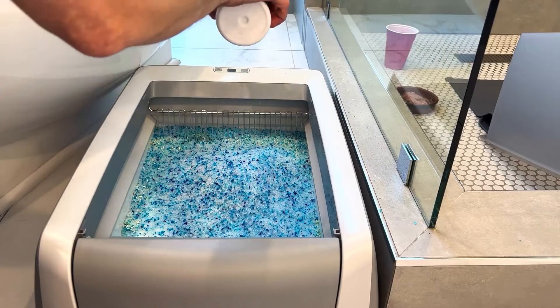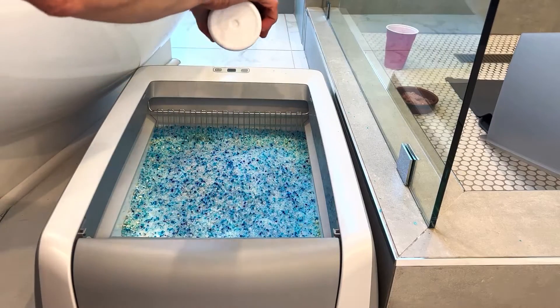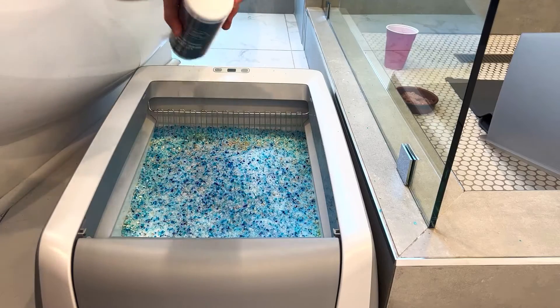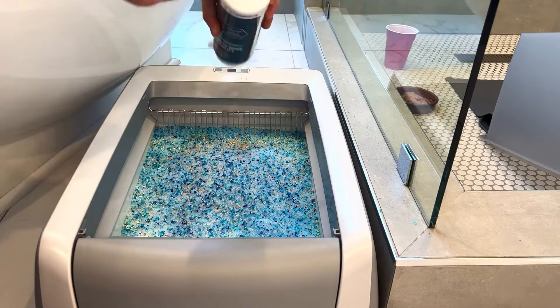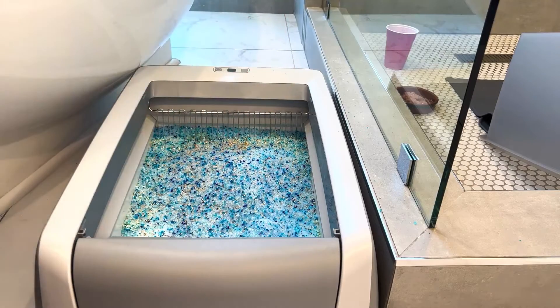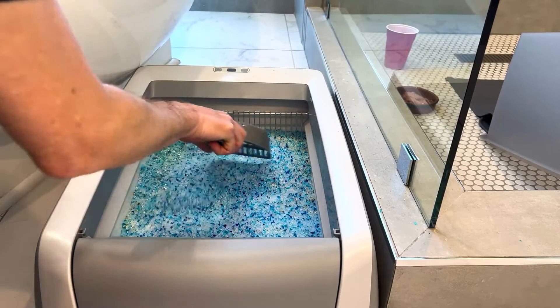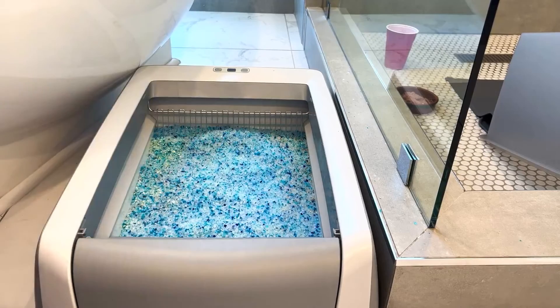All you need to do is just sprinkle it on top of the litter, like so. You can put in as much as you want, and then your cat's going to move it around, but I like to actually just move it around a little bit myself, just to get it into the litter. You can put it on basically once a day or every couple days.